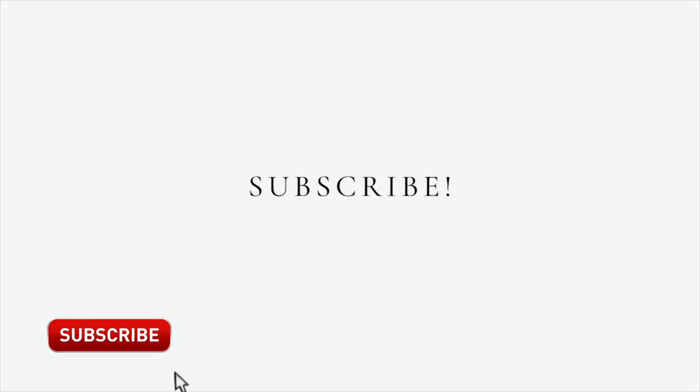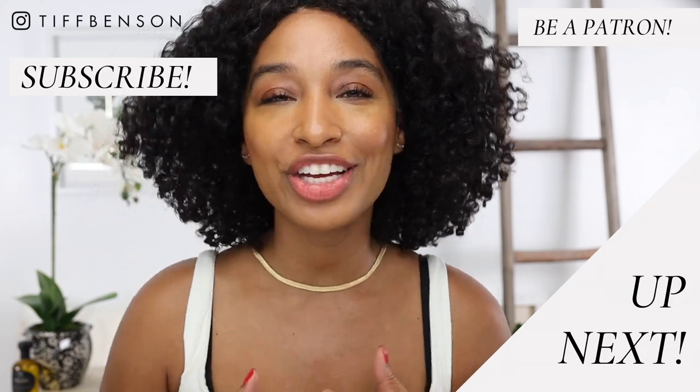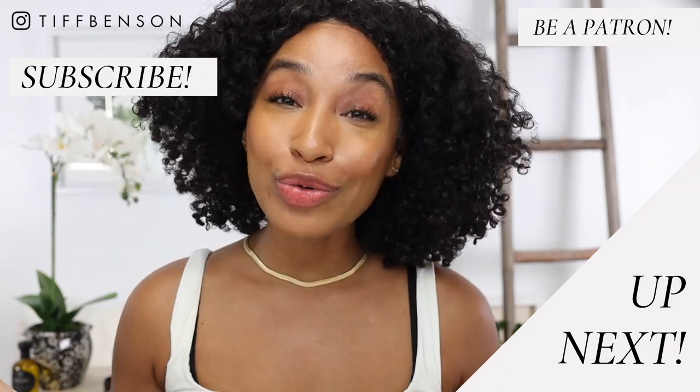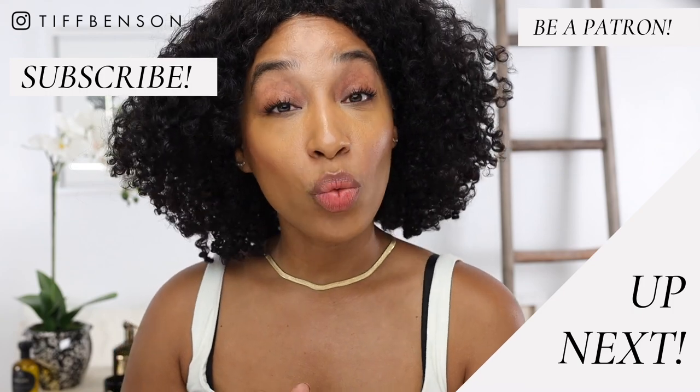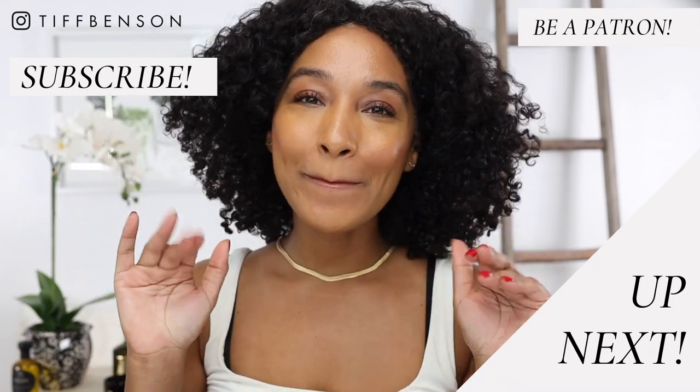Thank you so much for watching. I hope you found something helpful here — if you did, please give the video a big thumbs up. If this is your first time here, make sure you subscribe and turn on notifications so you're notified every time I post. Thank you so much for watching — love you forever. Check out what's up next and I'll catch you in the next one, bye!